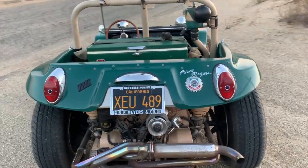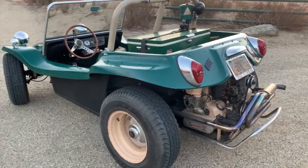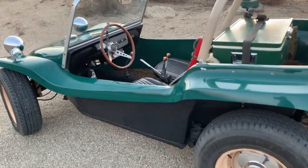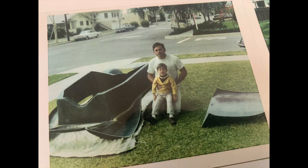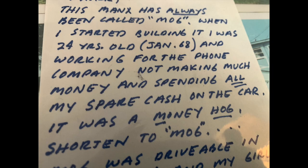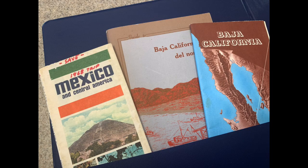This is one of the first 150 Myers Manxes built, and this one is about as virgin and original as you will ever possibly see. Everything you see on this car is as it was in 1968 when it was built. Craig built this in the driveway of his house there on Balboa Island. He started it in January of 1968, and by April of '68 he had it up and running, licensed, and on the road.